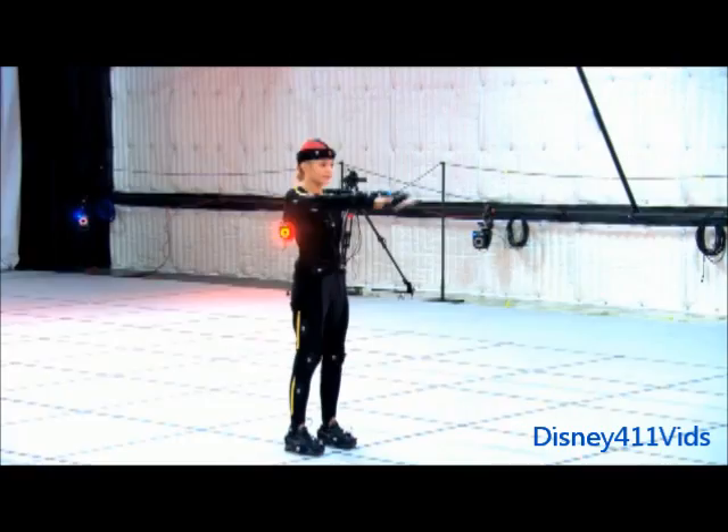Today we are working on motion captures for an episode coming up called Kim of Kong. When I came in here today, I put on the suit, put on the cap — ready to roll. And then they put these reflector things on. It's the coolest thing ever.